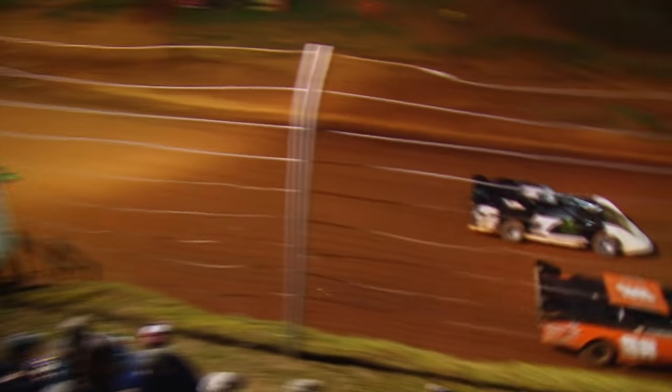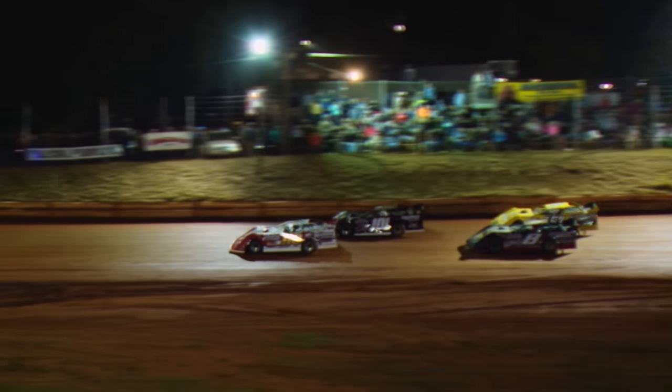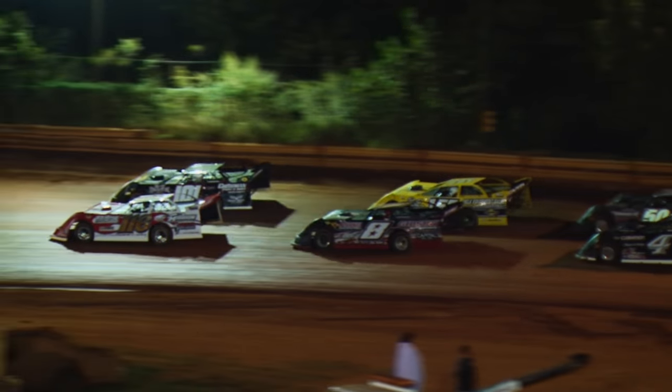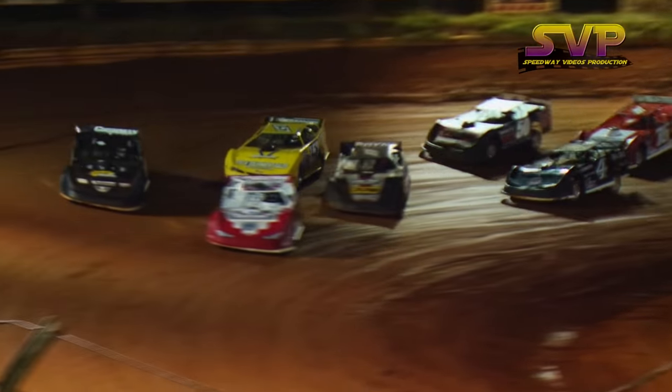There we go. Get ready — coming to green, to bring them to life for 53 laps. Jonathan Davenport and Casey Roberts in tow right there. Coming down to start the green flag, the 13th annual Tar Heel 50 is underway.